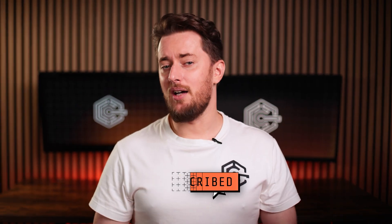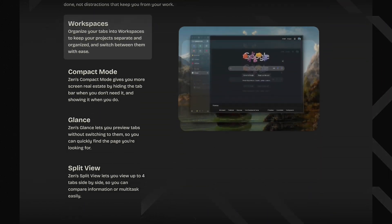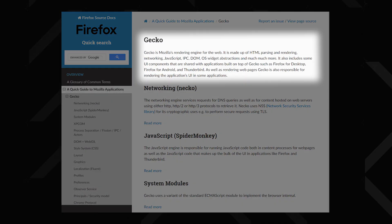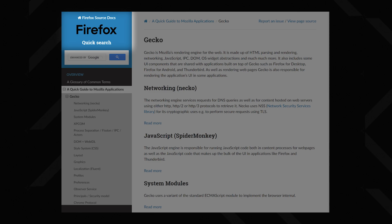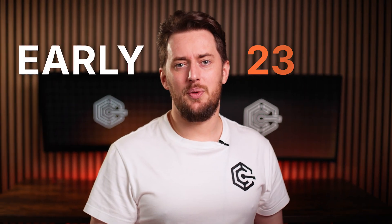Zen might not be on your radar yet, and that's fair as it's a brand new face in the browser world. Zen is an open-source Firefox fork designed to be fast, private, and free from Firefox's quirks. It's built on the same Gecko engine as Firefox, but with a focus on stripping away the unnecessary baggage. Development kicked off in early 2024, with the first alpha release dropping in July.